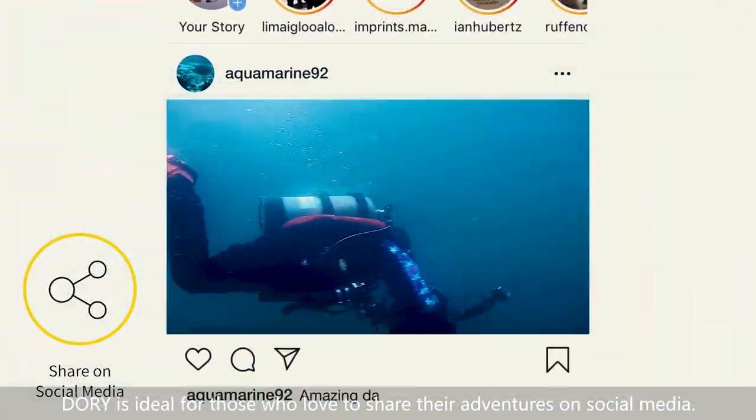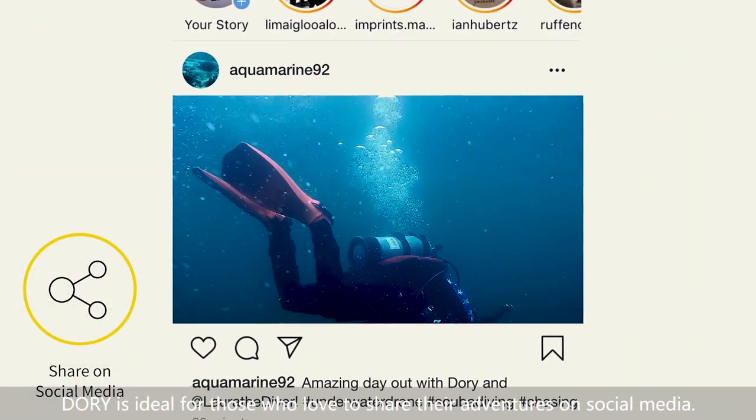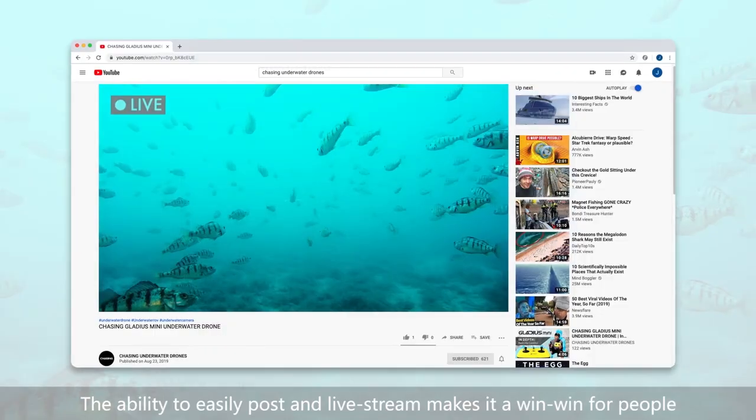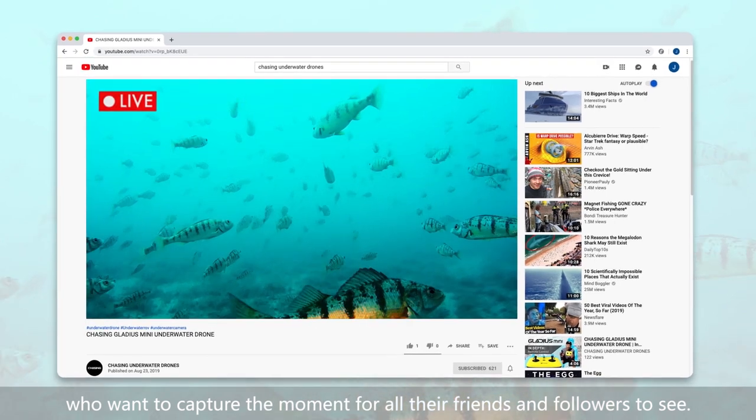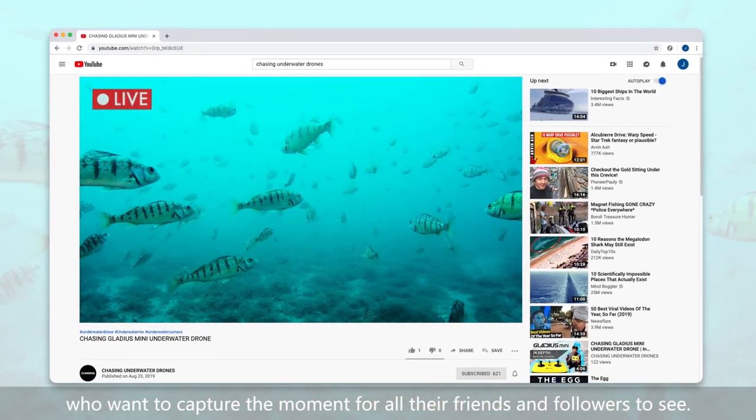Dory is ideal for those who love to share their adventures on social media. The ability to easily post and live stream makes it a win-win for people who want to capture the moment for all their friends and followers to see.